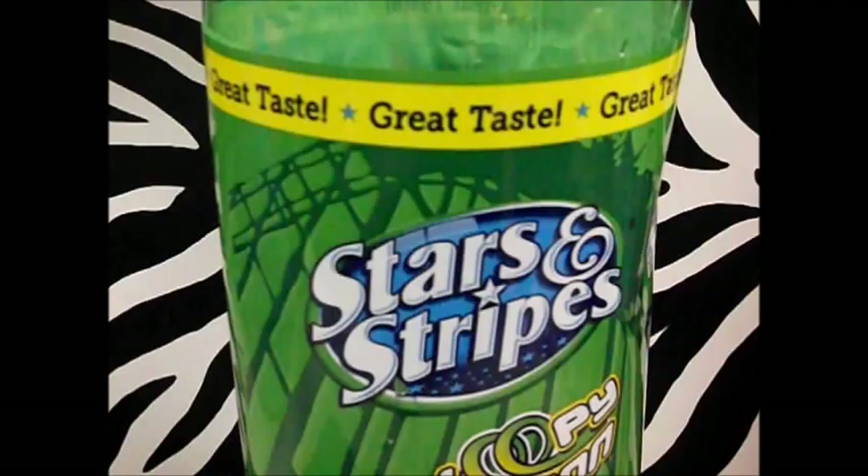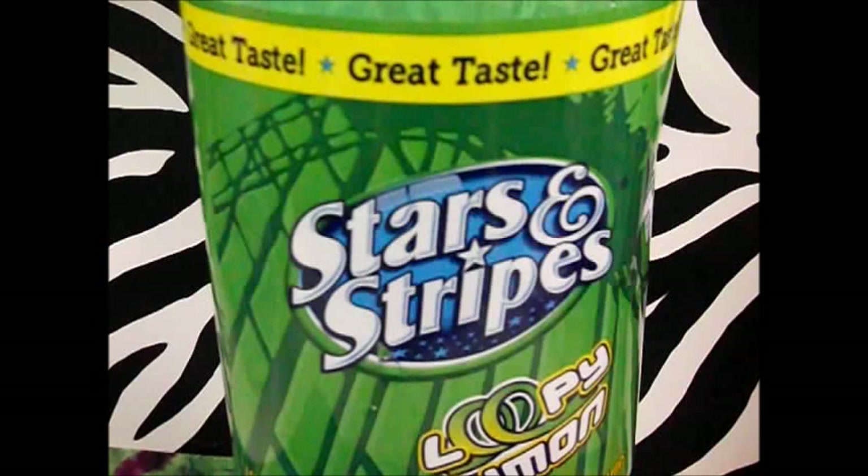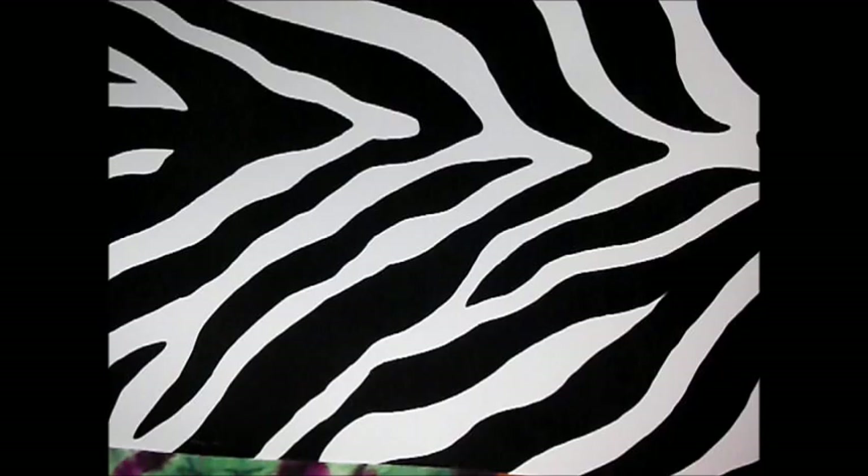Hey everybody, welcome back to my channel! Today I've got a fairly large Dollar Tree haul. First thing we're going to talk about, and it's probably one of the biggest ones, is the Stars and Stripes Loopy Lemon Cola. This has quickly become my favorite generic drink — it tastes like Sprite, keeps its fizz all the way to the bottom. It's a dollar for three liters; you can't beat that.